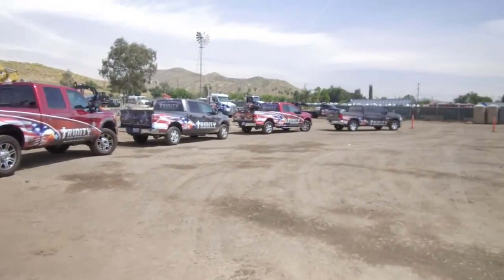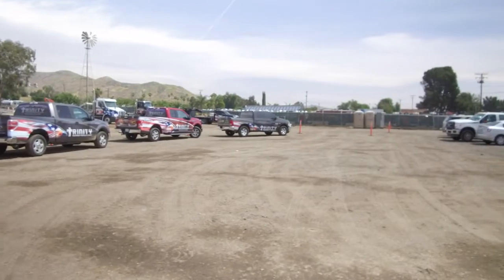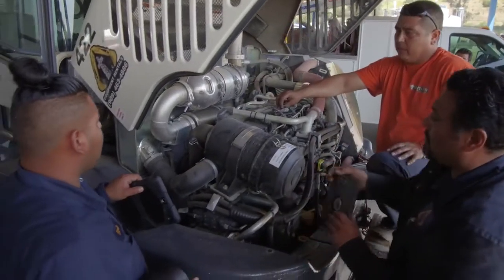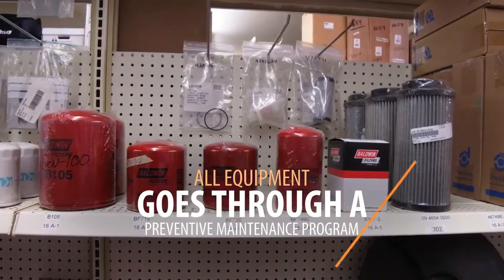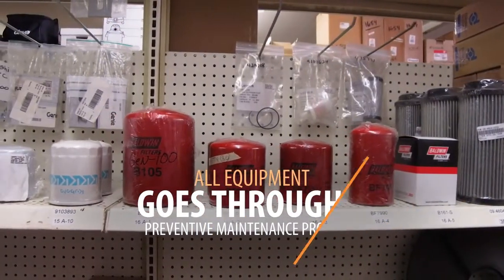Breakdowns really put a damper on anybody's job site, so it's really important to keep these pieces of equipment well run, maintained and serviced. Every piece of equipment is run through a preventative maintenance program, so we track them all by their hours and their utilization, even our machines that are out on long-term rental.